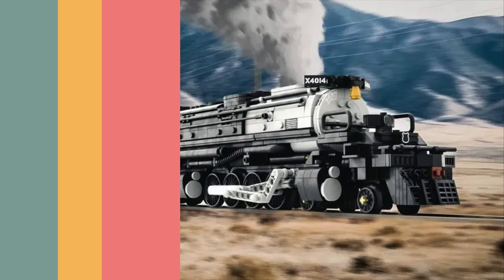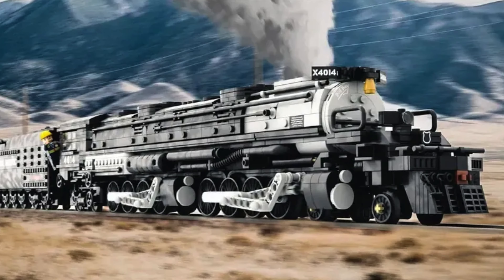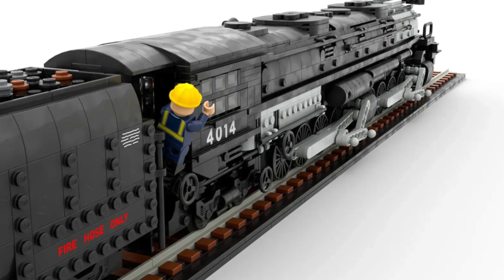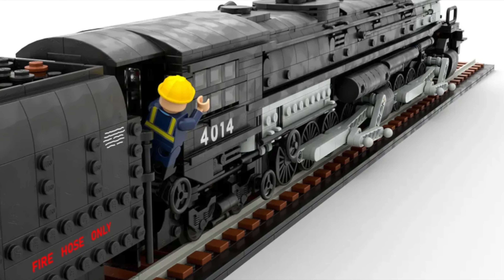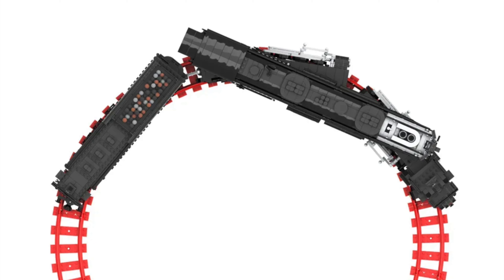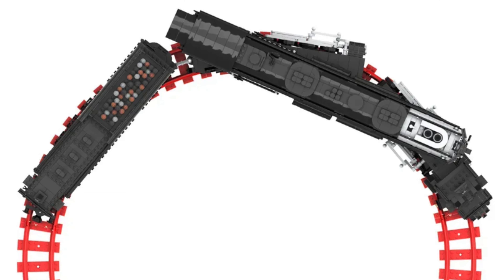Next up we have another LEGO train, and it's a big one: the Big Boy locomotive. This model is super impressive with a lot of detail and a lot of wheels, just like the real model. Even the track is full of detail — every part of this model has outstanding attention to detail. My favorite part? The designer found a way to make the train turn on standard LEGO track. Great job!